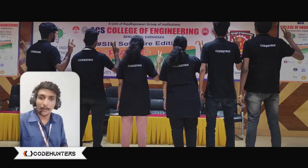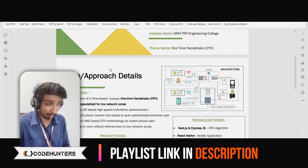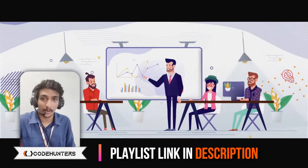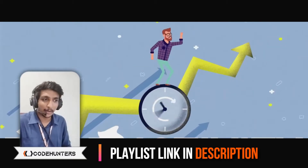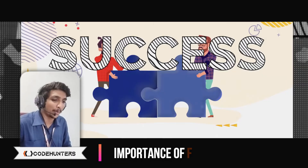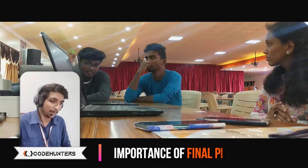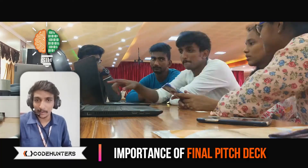In the previous videos, we talked about the PPT which helped us in getting shortlisted for the grand finale, with a deep walkthrough on what you need to do for getting shortlisted and what should be included in the PPT. But something that always remains underrated is the final presentation — the final pitch deck which you are going to present in front of the judges during the final round of evaluation, the one which is going to help you win the hackathon.